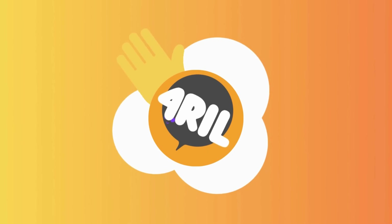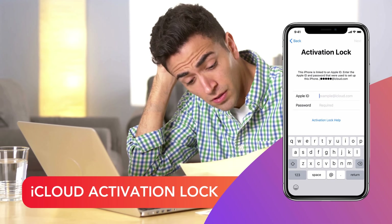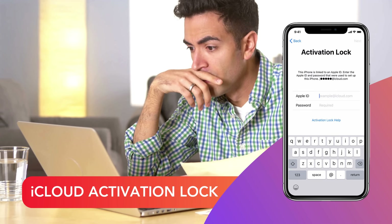Hey there, it's Anna. Welcome back to For Real. I've been hearing a lot about this iPad activation lock issue, also known as the iCloud activation lock. And let me tell you, it's a real thorn in our sides.